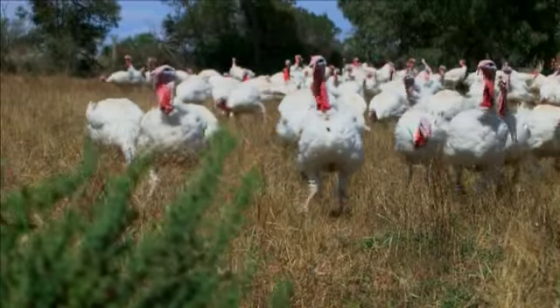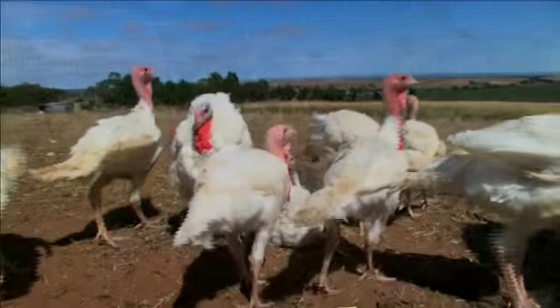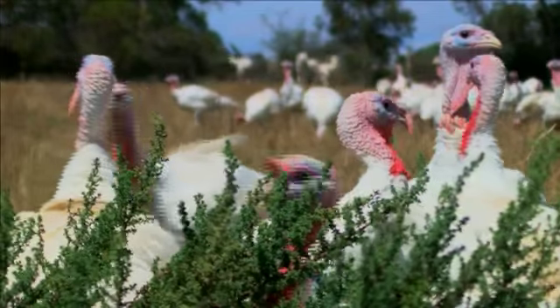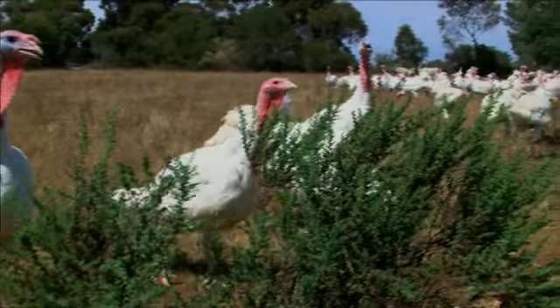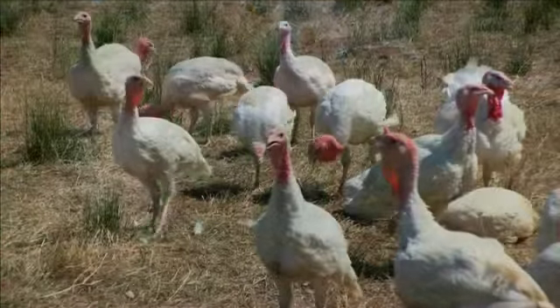Almond Grove is an organically certified property with NASA. We put the day-olds into a hay bale shed when they first come in, and they then have access to the rest of the property. We plant a lot of our own wheat, lupins, and lucerne, and the birds are able to free-range on that throughout their growing period. We don't have any artificial lighting at any stage through their growth program.